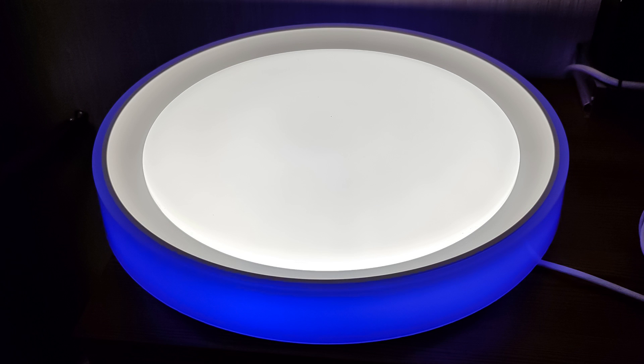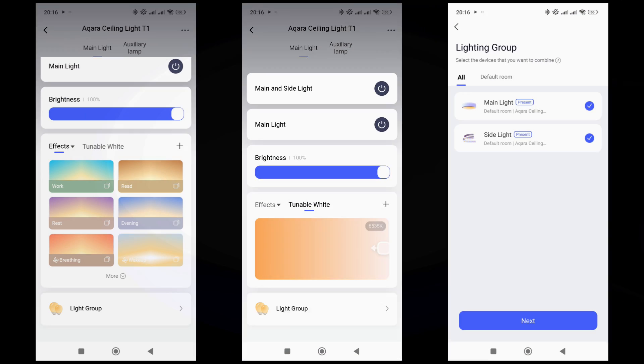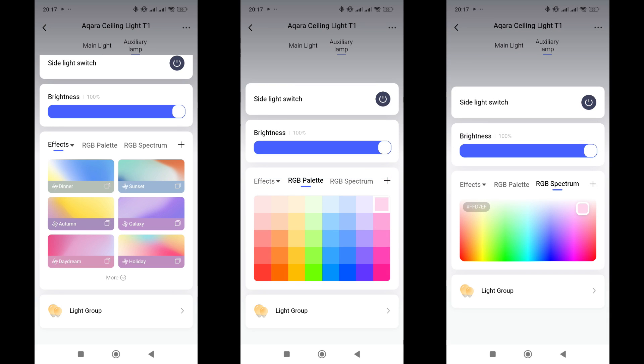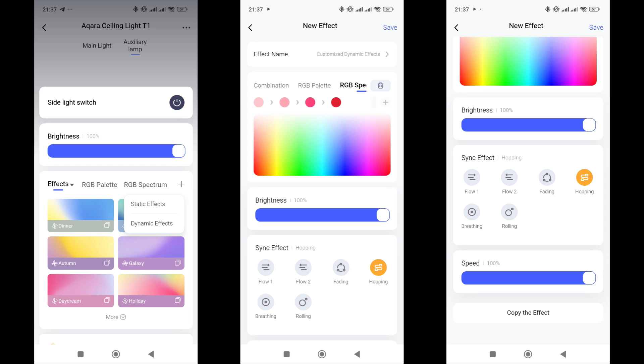If desired, both lights can be used simultaneously, but for the side light to be visible against the main one, it needs to operate at low brightness. The main light tab includes effects such as preset brightness and temperature modes, a breathing mode that can be used as a notification, and the ability to set gradual on and off transitions for comfortable waking and sleeping. Brightness and temperature can also be adjusted manually, and frequently used settings can be saved. Both lights can be grouped with other lights. The side light tab offers a selection of preset dynamic effects, static color settings from a palette or spectrum, and an effect builder allowing you to choose motion type, sequence, and speed of color transitions.